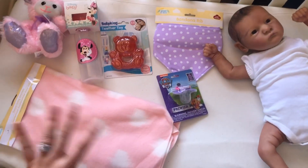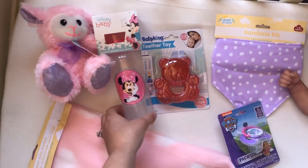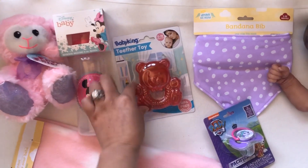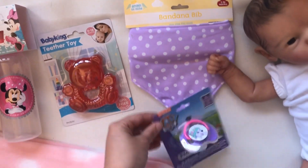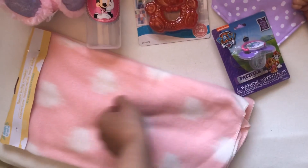And here is our Dollar Tree haul. We got a cute little lamb stuffy, a bottle, a teething toy, this adorable bib, a pacifier, and a fleece blanket.